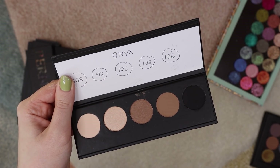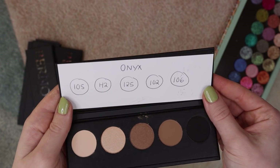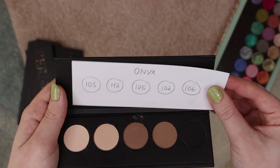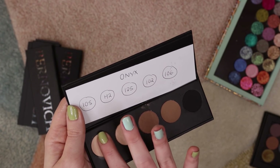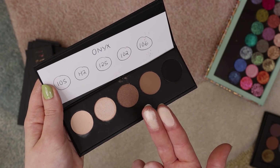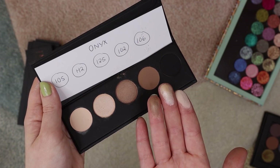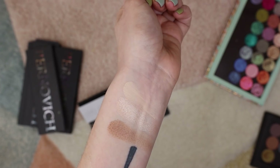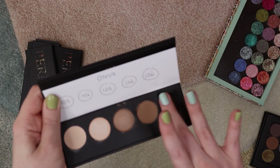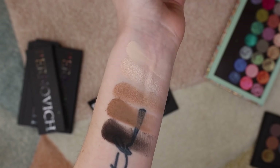Next we have the Ongs palette, and I really like the tones of this one because it's very neutral — not super cool-toned, not super warm-toned, just right in the middle. Also in case you're wondering about this labeling — it was not labeled by the brand, this is all me. I know it's very ugly but it's very functional. First we have 105, which is a super light beige. H2, which is a really cute satiny soft golden tone — it gives me a little bit of MAC Nylon vibes. Then we have 125, which is such a pretty neutral brown. Then 102, a very neutral matte brown. And 106, which is a deep charcoal gray. So there is the Ongs palette.